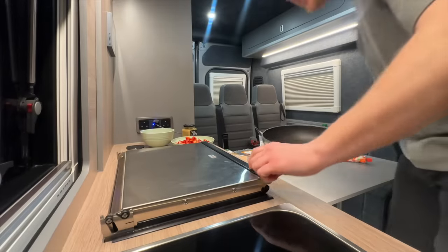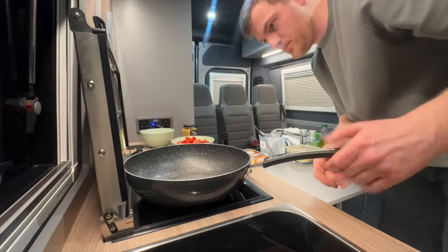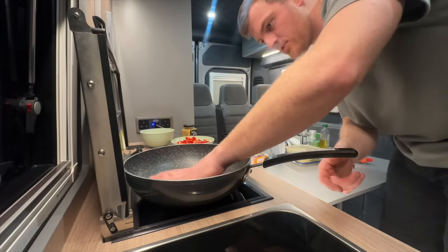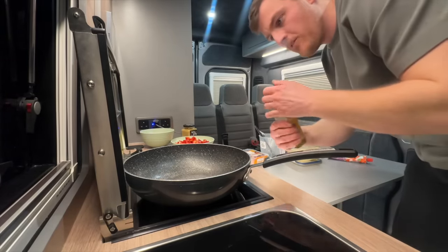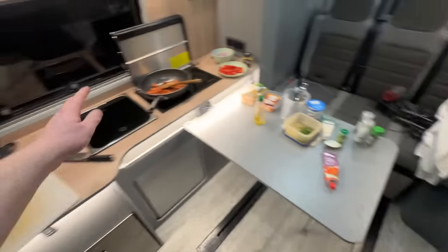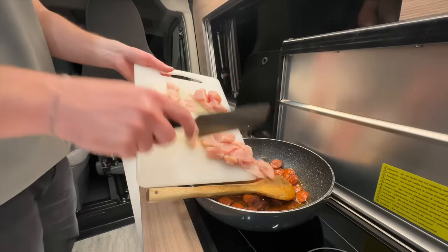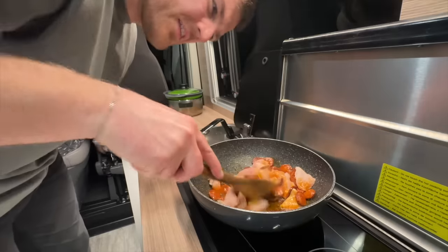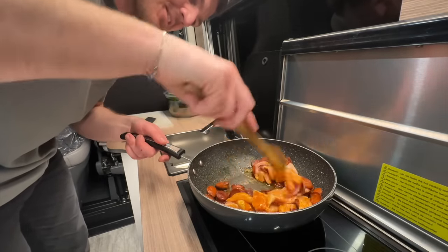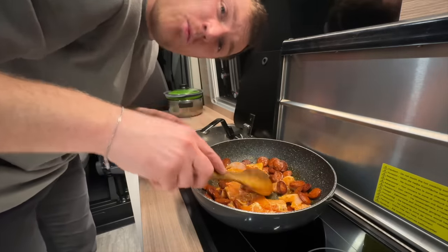Here comes the fun part — what is this actually like to cook on? It doesn't take that long to get hot by the feel of things. Keep going on about it but the space is just ridiculous.